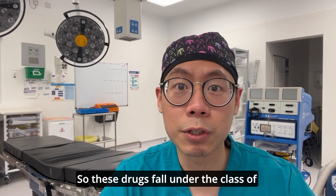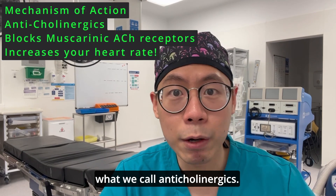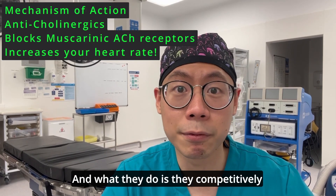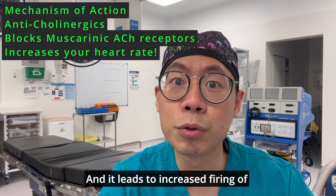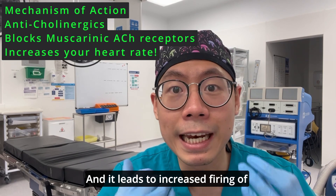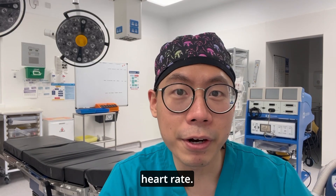These drugs fall under the class of anticholinergics. What they do is competitively block your muscarinic acetylcholine receptors, which leads to increased firing of electrical signals in your heart and increases your heart rate.